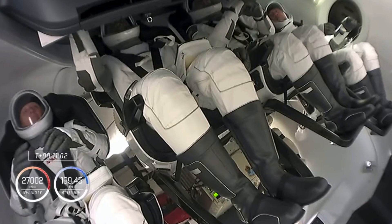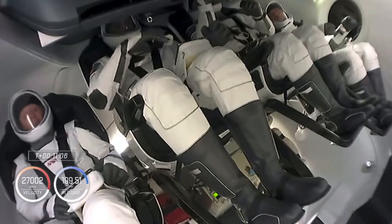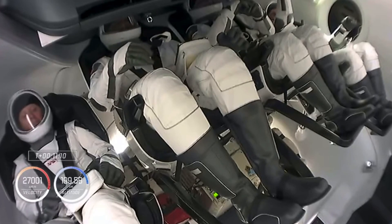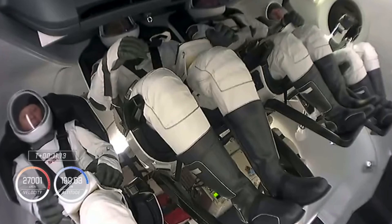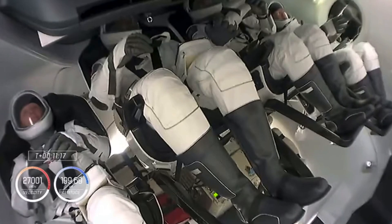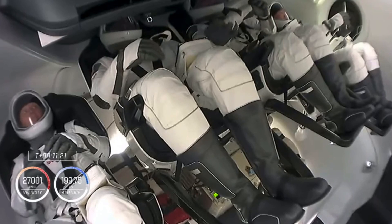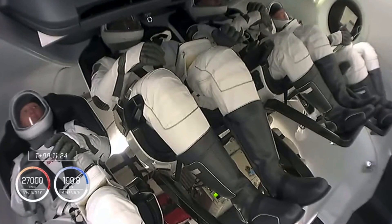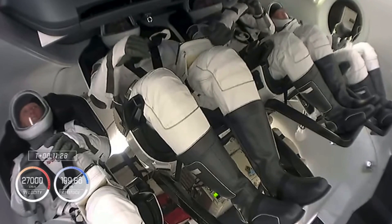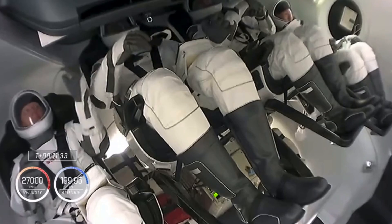We're T-plus 11 minutes since liftoff, waiting on that second stage separation. Our astronauts, from left to right: Shannon Walker, Victor Glover, Mike Hopkins, and Soichi Noguchi — now on their way to the International Space Station. This is the first trip to space for Victor Glover. Acquisition of signal in Newfoundland — that means the Newfoundland ground station is now receiving telemetry from Dragon.